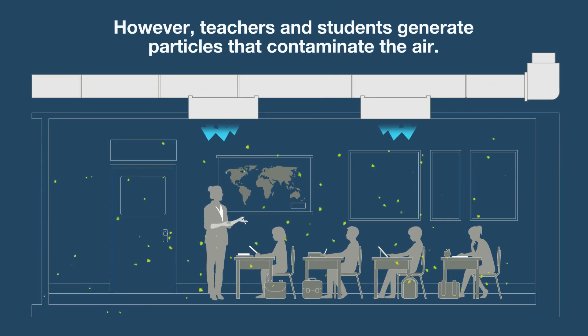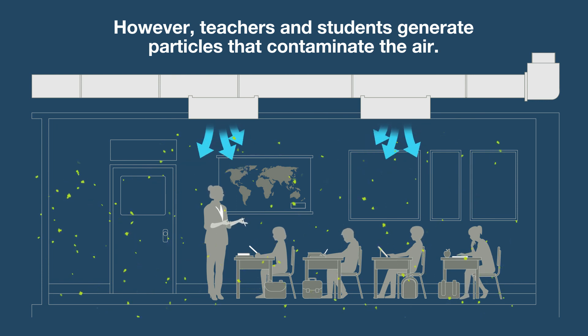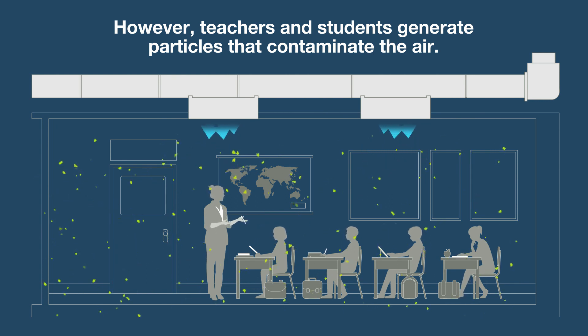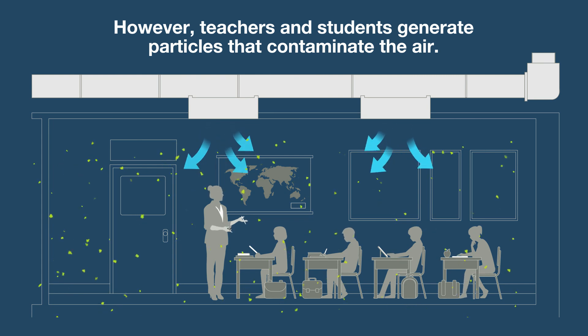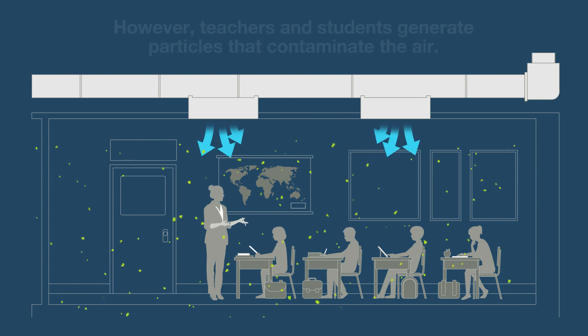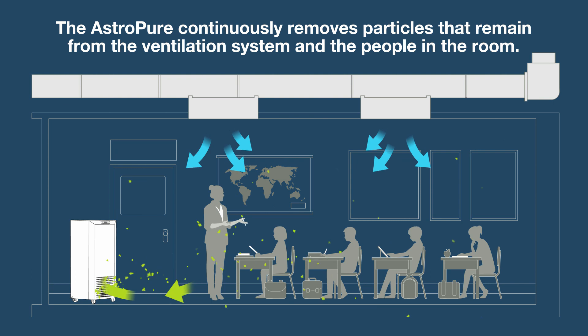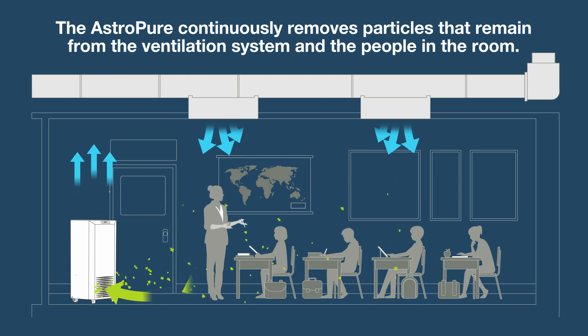However, teachers and students create their own harmful airborne particles as they breathe, cough, sneeze, and move around in the room. So the air must be continually cleaned to ensure good indoor air quality. With an AstroPure, it will continuously remove particles that remain in the air from the ventilation system and from the people in the room.